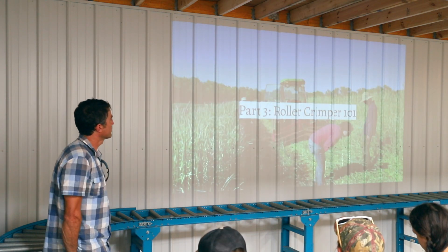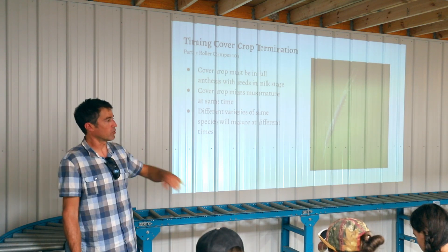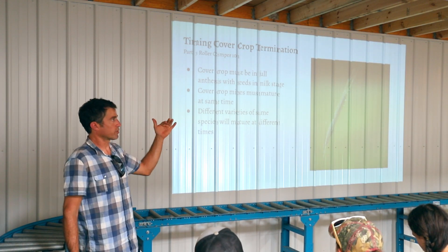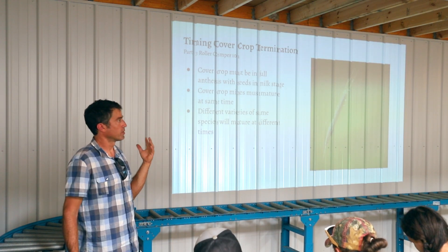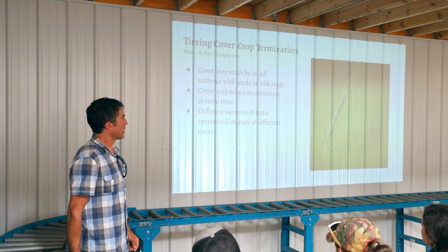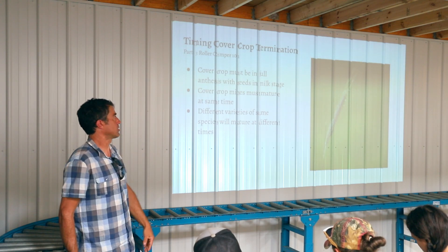For the roller crimper, it's important that your cover crop is at the right stage of maturity. Otherwise, if you run the roller crimper over it, it's just going to pop back up and compete with any plants you're trying to grow. In our climate it's not a huge deal — it's so hot that even if it pops back up, it's eventually going to die and the seed heads usually won't produce viable seeds. But ideally I like to wait for the ryegrass to be in the milk stage. Some people do it at full anthesis when the flowers are just shedding pollen, but I feel like it'll often pop back at that stage.